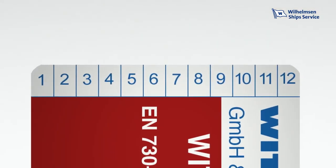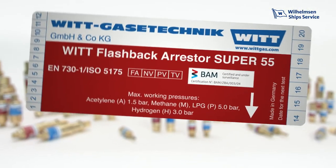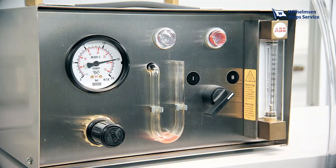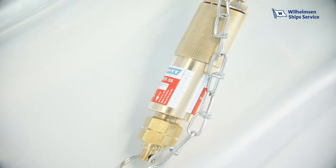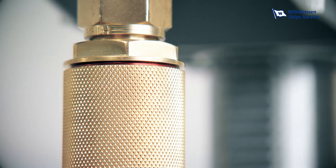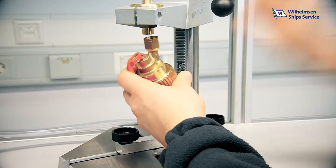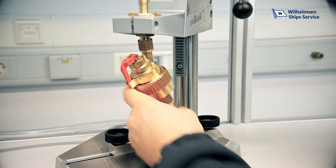The labels also provide practical marking options to note the date of the next test directly on the device. To ensure ongoing safety, annual testing or replacement of Flashback Arrestors is strongly recommended as good safety practice, as well as being in some countries a legal requirement. For particularly strenuous maritime, shipyard and other onshore environments, more frequent testing or replacement may be advised. Unitor offers testing services and advice and can provide testing apparatus for your in-house testing programme.